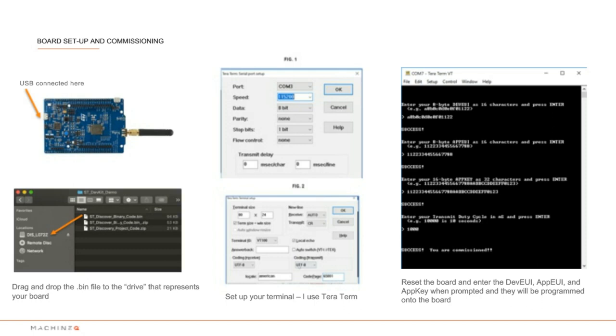While the binary uploads, let's set up your terminal window. Launch your terminal application and choose the port your board is connected to. I'm using TeraTerm: go to the Setup menu, choose Serial Port, and change the speed to that shown in Figure 1. Then select Setup and Terminal and change the settings to those in Figure 2. Going back to the board, press the black reset button, which should prompt you to enter the credentials — the dev EUI, app EUI, and app key. Now that the board has its credentials, it will attempt to join the MachineQ network and, once successful, will start sending sensor data.